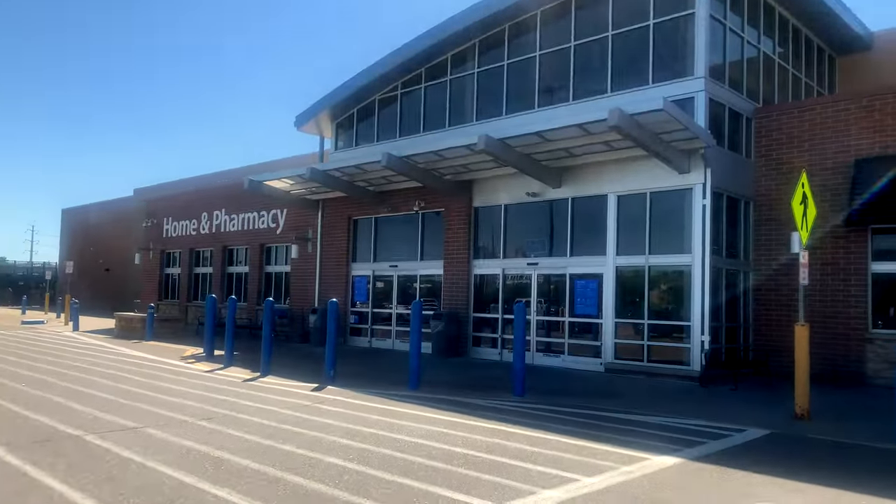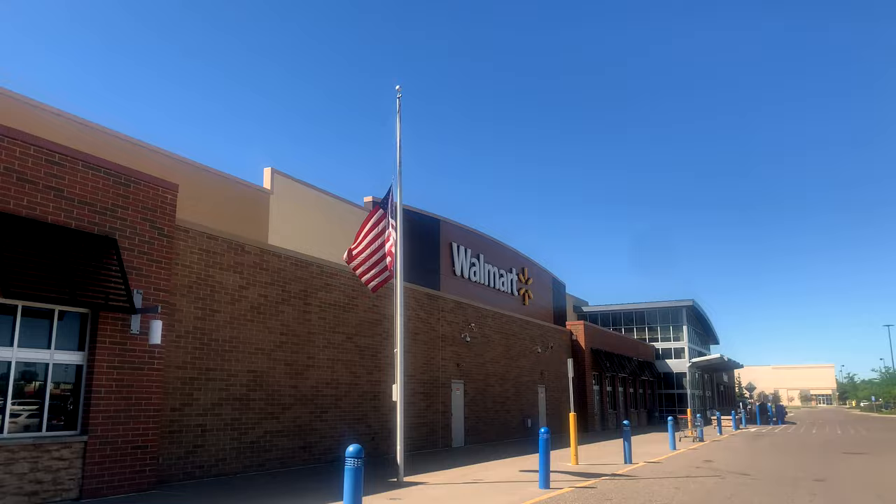Welcome back to JNY Cards, where we are going to be enjoying this amazing hobby together. I didn't do a card hunting video last week because I was on vacation two weeks ago, but I'm back now, so let's check out my card hunting footage from this past week.